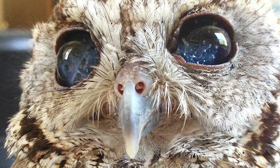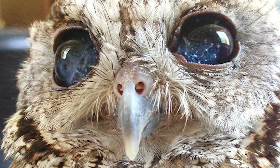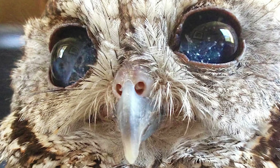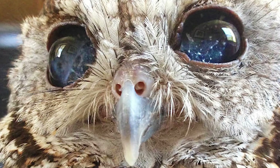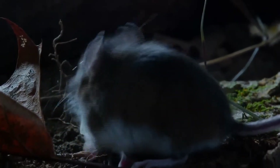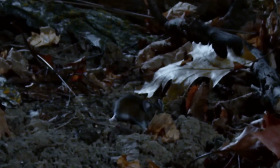Owl eyes make up 5% of their body mass, while human eyes make up only 0.003% — a ratio that makes you take your hat off to them. Their pupils are extremely dilated, absorbing a huge amount of light. The ratio of photoreceptors in the retina is 30 rods to 1 cone, compared to 20 to 1 in humans, helping them detect movement in the dark 100 times better.